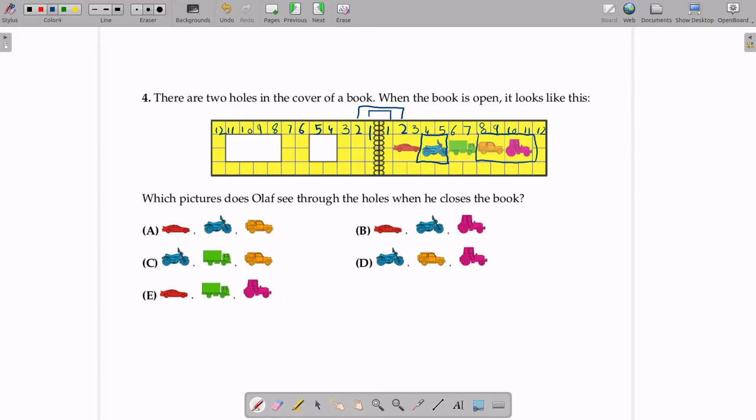So Olaf will see the blue bike, the orange Jeep, and the pink tractor through the holes. Now we will match the order with the options. Option A has a red car on the left side, but there should be a blue bike, so this is not a correct answer. In option B the red car is on the left side, so this could not be an answer. In option C on the left side there is the blue bike, so this could be an answer. In option D the blue bike is also on the left side, so this could be an answer. However in option E the red car is on the left side, so this could not be an answer.